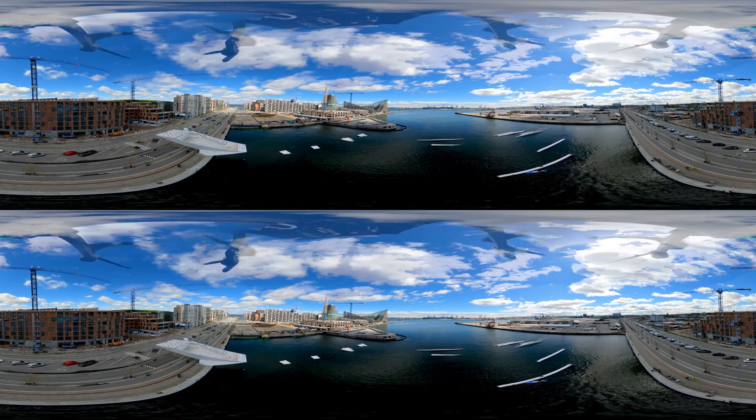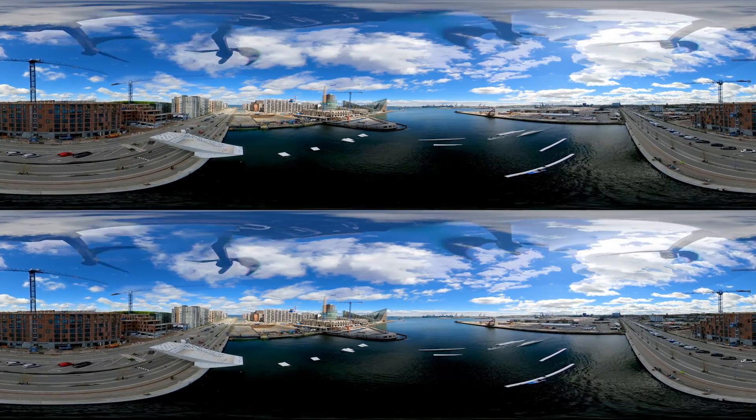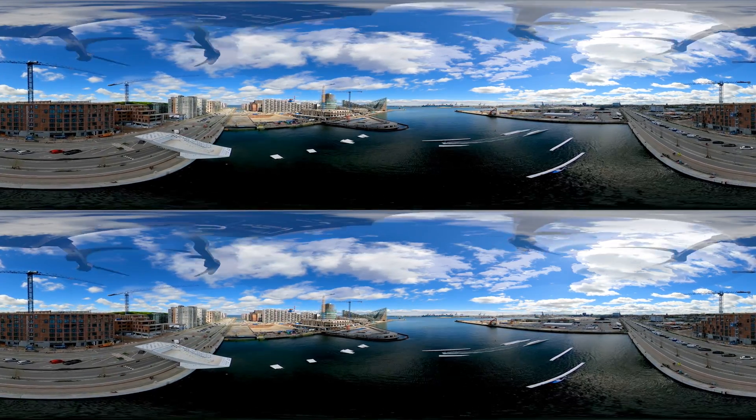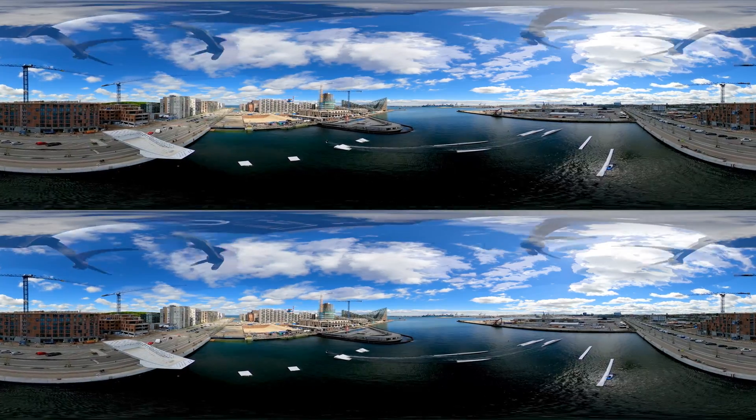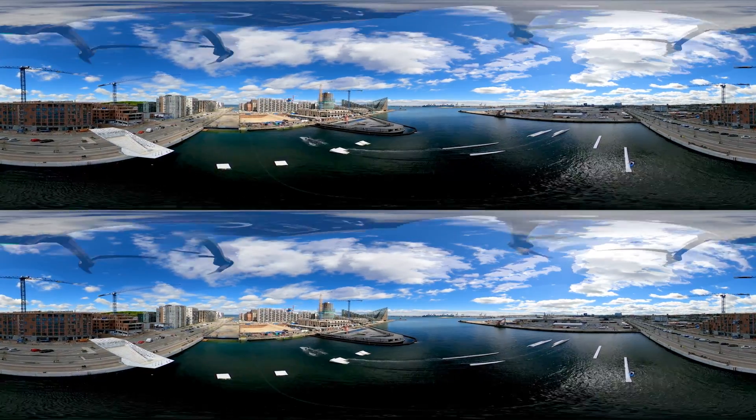The many harbour baths of Denmark are a result of adequate wastewater collection and treatment. Here we are at Aarhus Harbour Bath. The recreational value here speaks for itself, don't you agree?